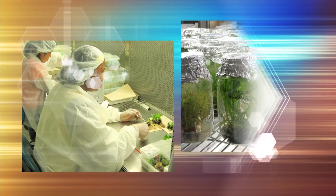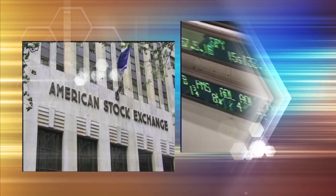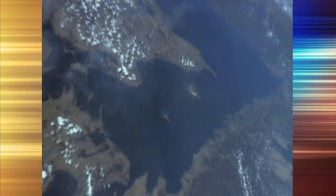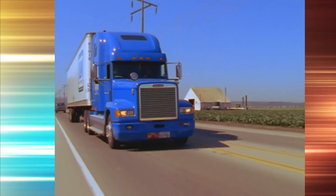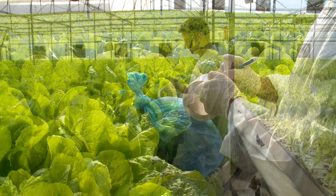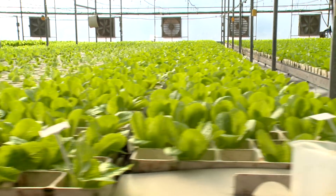GrowPonics is opening new opportunities in agrotechnology, a field that many have identified as the cutting edge of tomorrow's economy. In today's world of shrinking energy and water resources, of spiraling logistics and transport costs, with an ever-growing demand for the local production of clean, safe foods, GrowPonics brings a sane, safe and economic solution.